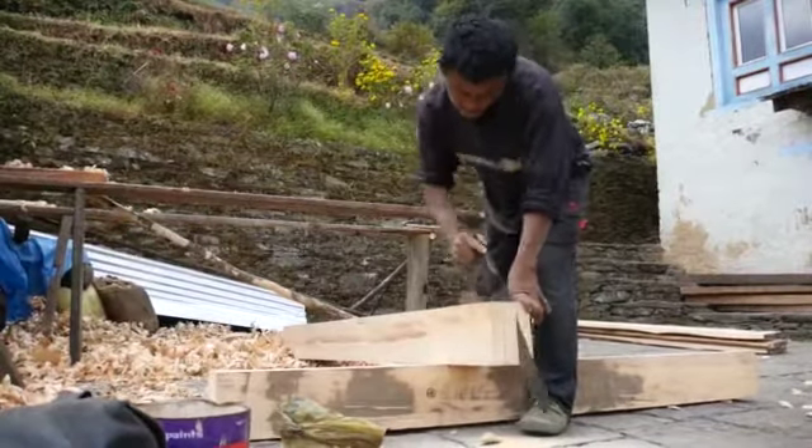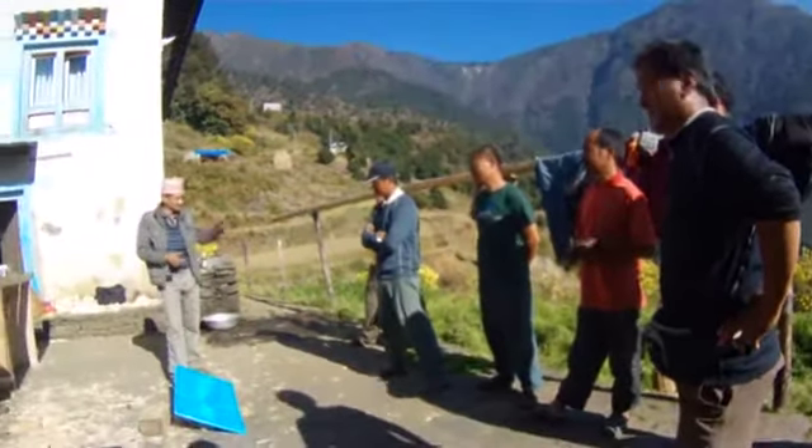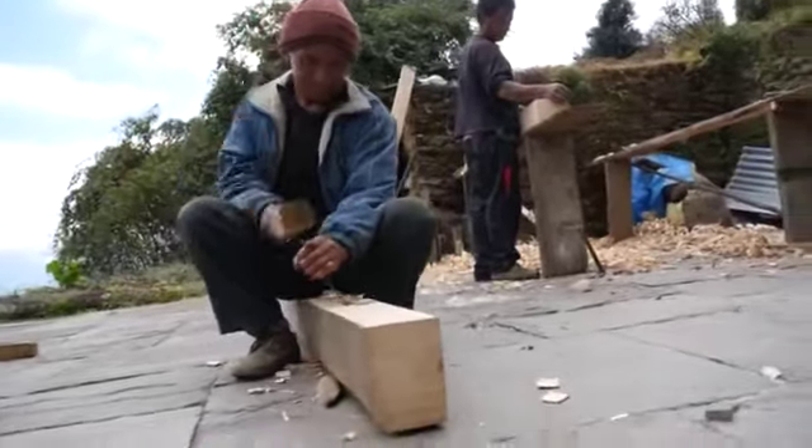There are carpenters who have done this in other locations in Nepal, and they're coming here to teach the local carpenters how to do it. So once the local carpenters know how to build these, they'll be able to build more toilets in the future.